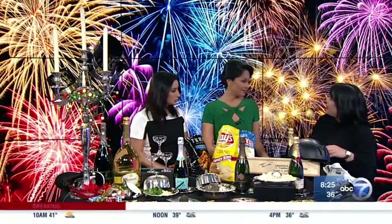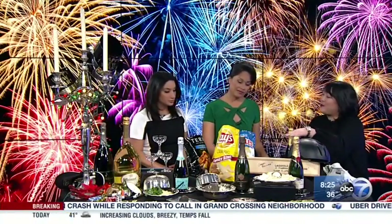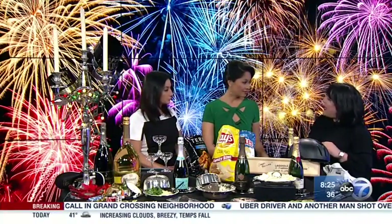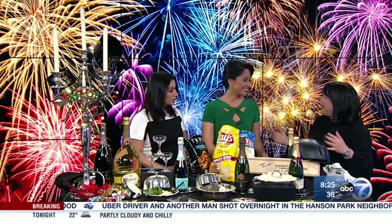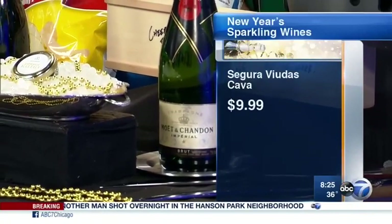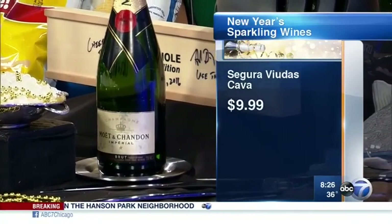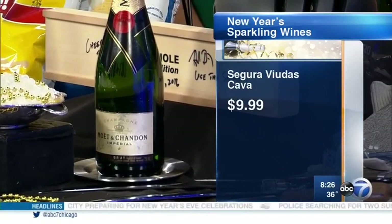Number two: if you don't want to do champagne, there are great sparkling wines from all over the world at lower price points. This one is just about $10 in your grocery store or wine store — it's a cava from Spain, made from xarel·lo, parellada, and macabeo, three grapes we never have to think about but that make a delicious sparkling wine. For my party, I did a little spinach and artichoke dip — super easy, made it in five minutes this morning.